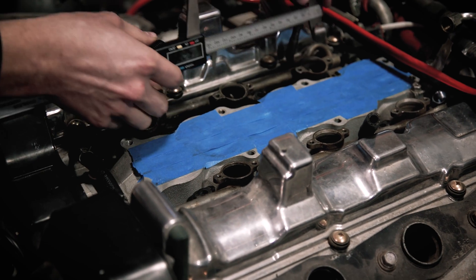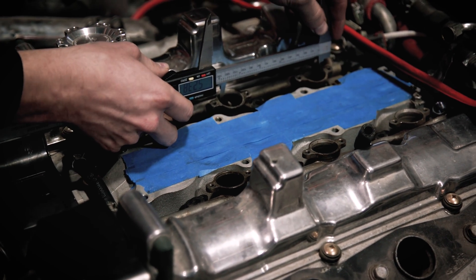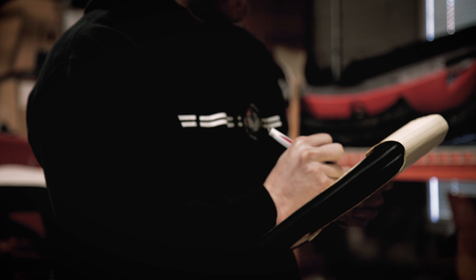Hi, I'm Josh, and at Concept Z Performance we're always looking for new and exciting ways to improve the cars we work on and to design products to do so.